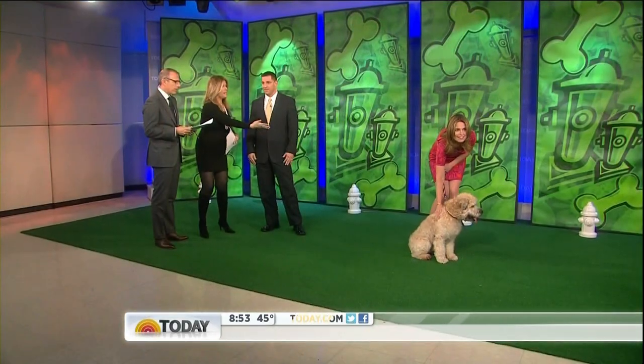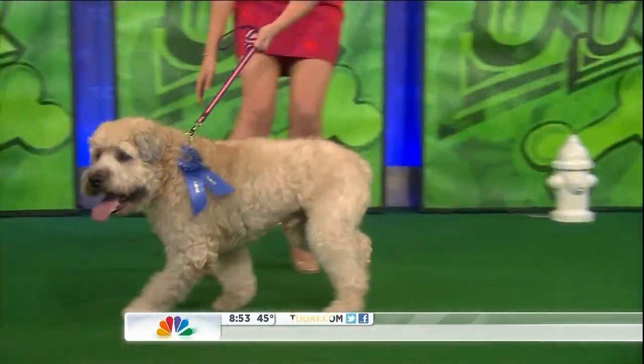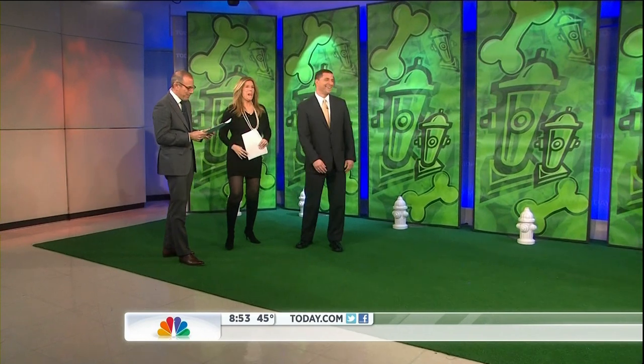And he shakes on command. First paw — he does. We have your paw. That was good. All right, we'll take our word for it. Bentley shakes on command. All right. Experience handler. Savannah, thank you very much.